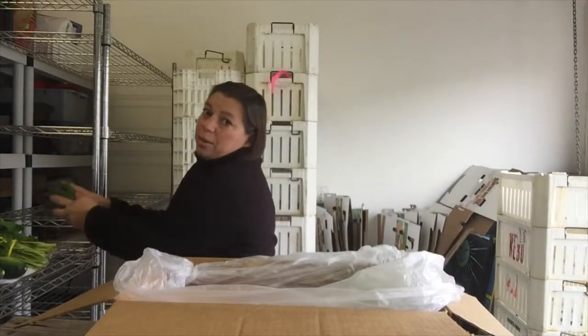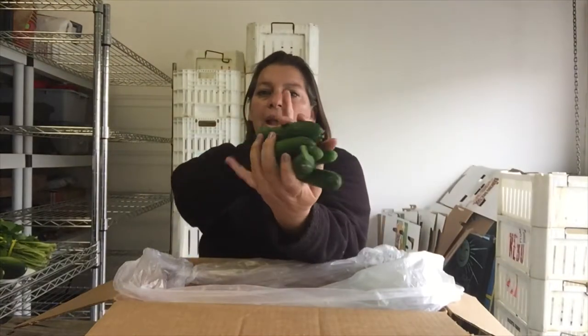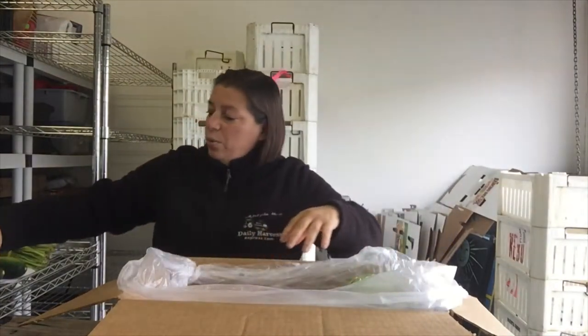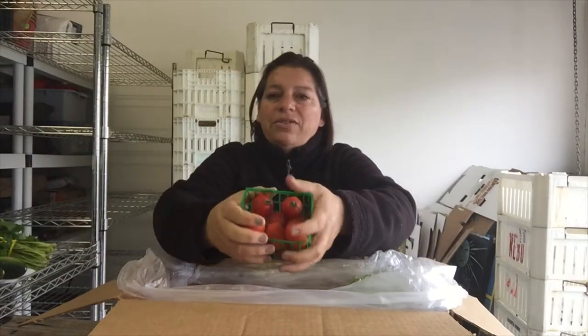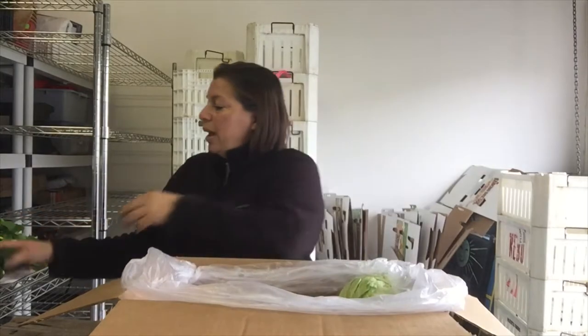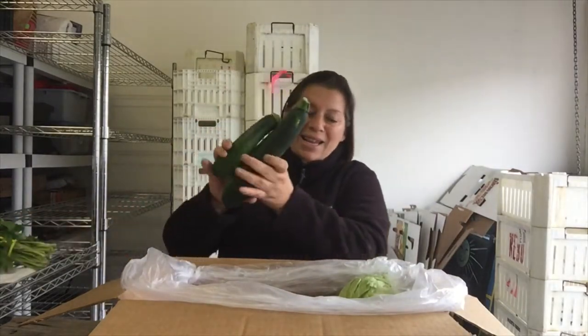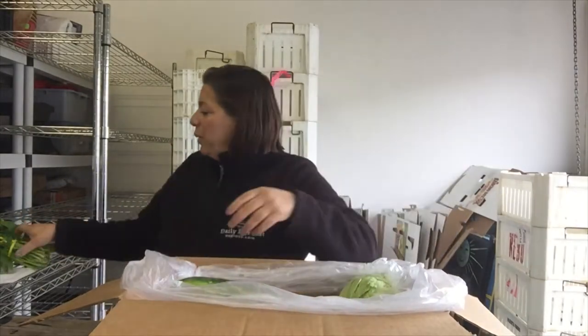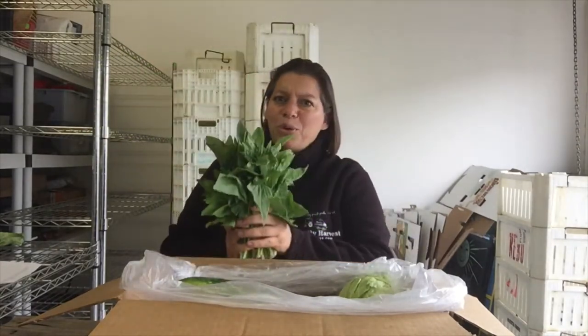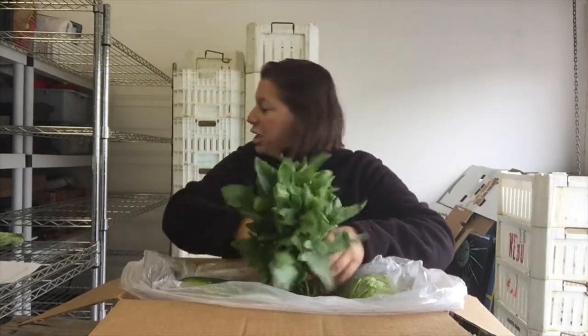We have Persian cucumbers — less plastic use putting those in there. We've got a pint of these flavorino tomatoes that are so good. We have zucchini. We have spinach — it's like a bouquet, a royal bouquet of spinach coming.